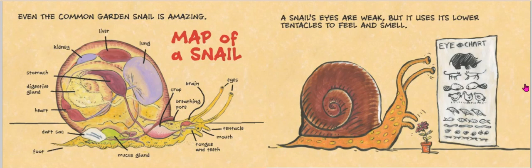A snail's eyes are weak. It can't see very well, but it uses its lower tentacles to feel and smell. Mmm, what's that delicious smell? Could it be? Yes, it is — a flower. Feel those soft petals. Mmm, I think I'm hungry.